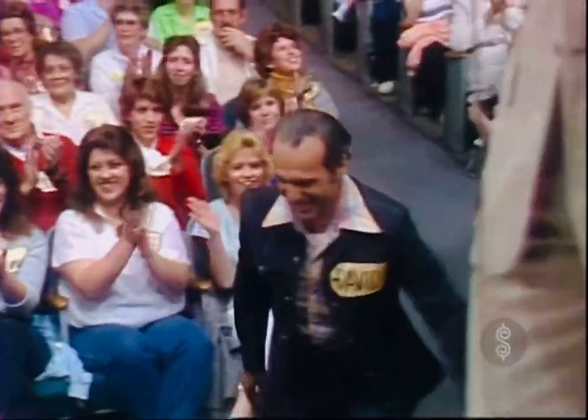Our visitor from Maine is on his way up to play a price. Thank you. Pleasure to have you with us. Thank you.